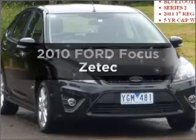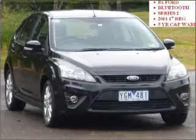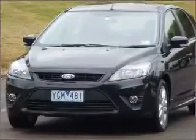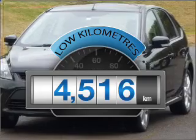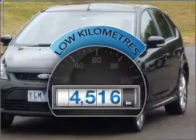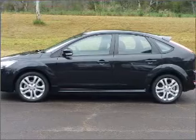Imagine yourself in this 2010 Ford Focus. If you're looking for a vehicle with great attributes, look no further. Choosing a car with low kilometres is the right choice, with an efficient four-cylinder engine connected to a smooth shifting automatic transmission.